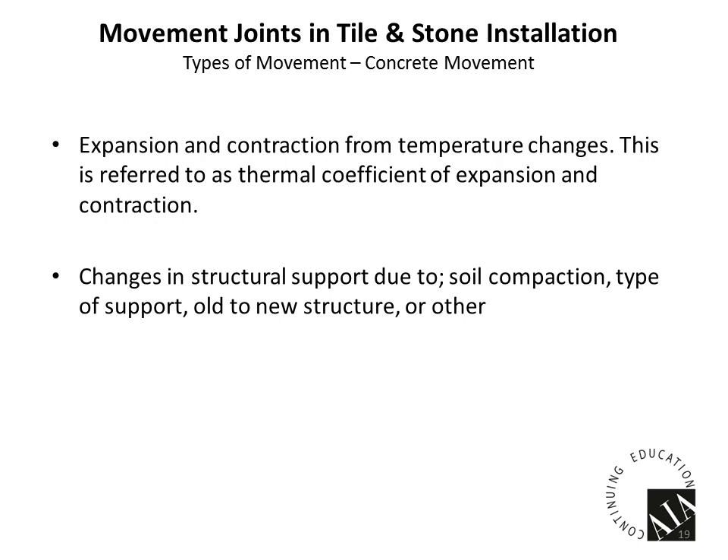Another type of movement is due to support issues in the slab — this can be due to washout, soil compaction issues, or different surfaces. For example, an old structure being built next to a new structure and tying those two floors together can cause out-of-plane movement.